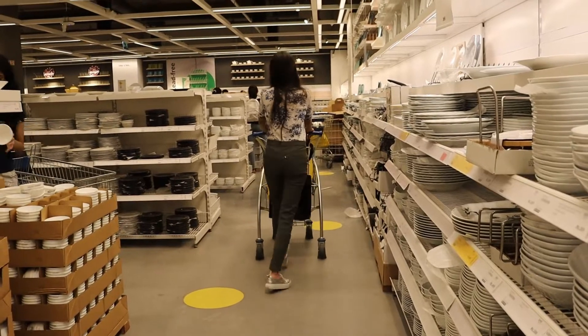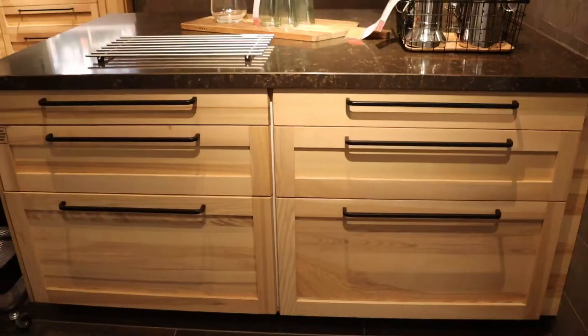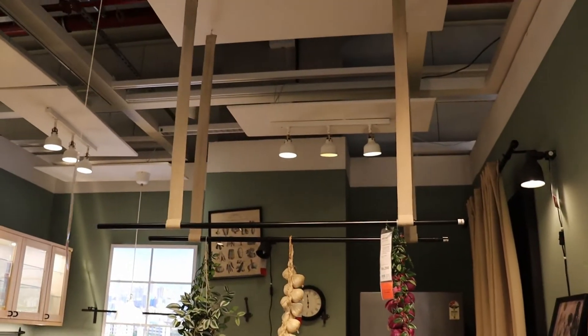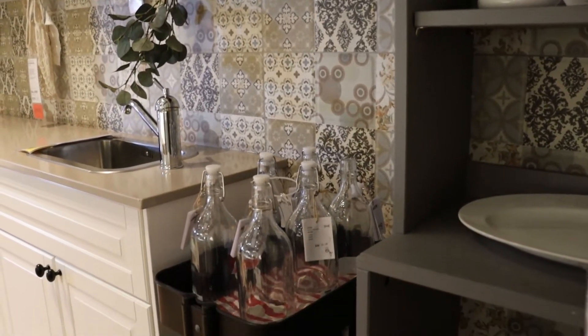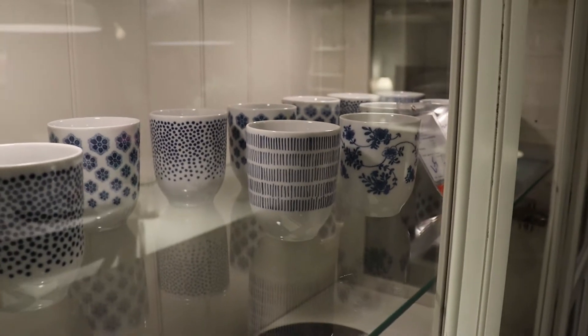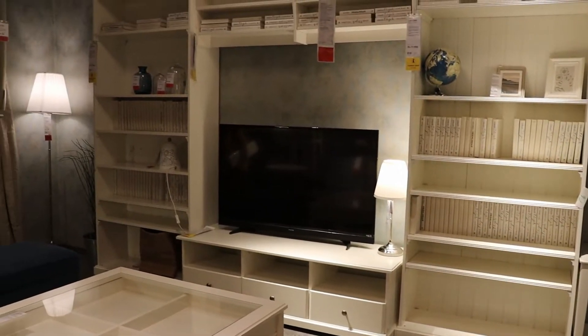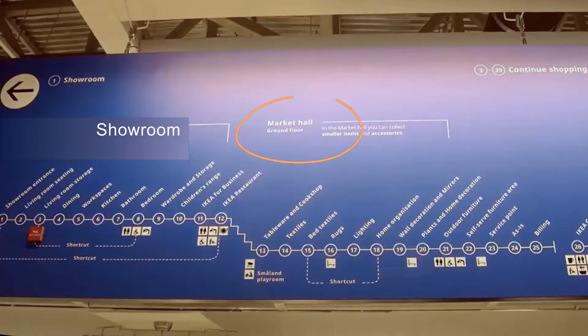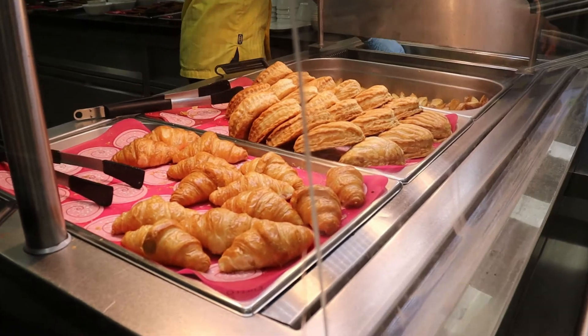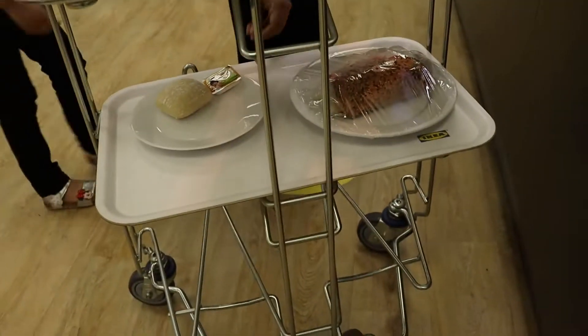In my last video I gave you a tour of IKEA's showroom area here in Hyderabad and shared a lot of information you do not want to miss. But if you have not seen my previous video, you can still watch this one first. Today I will be showing you the market hall and also the food and service facilities at the IKEA restaurant.